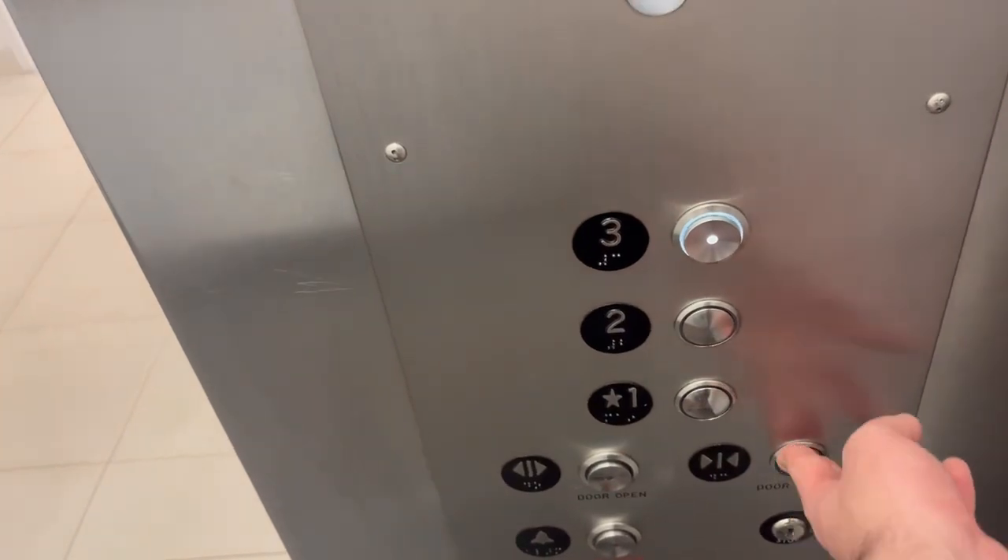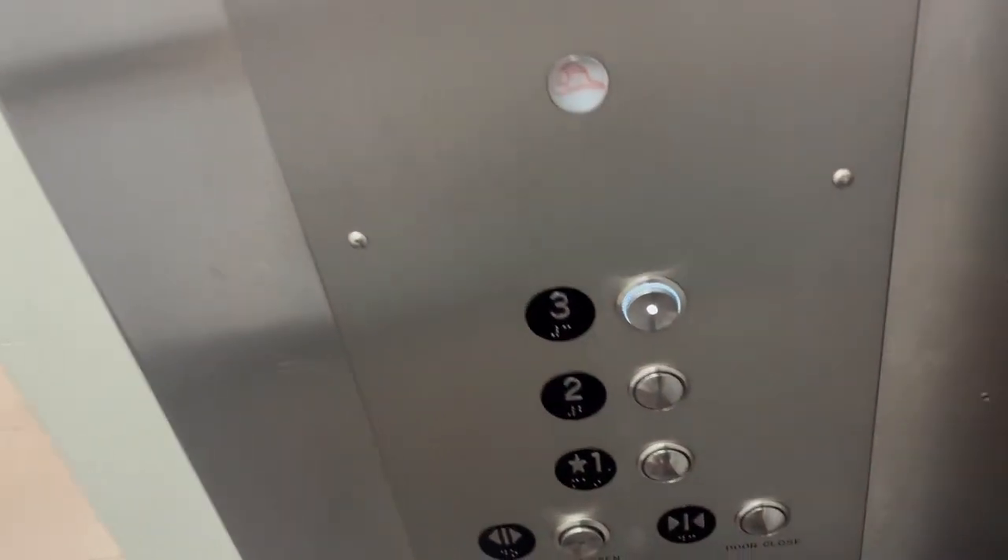Okay, this is the elevator at Macy's at Westshore Plaza in Tampa, Florida. Here we go.